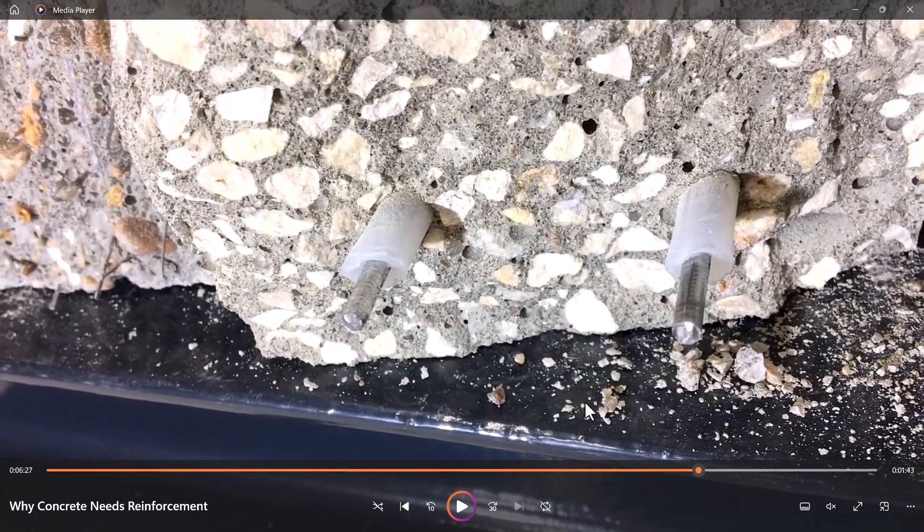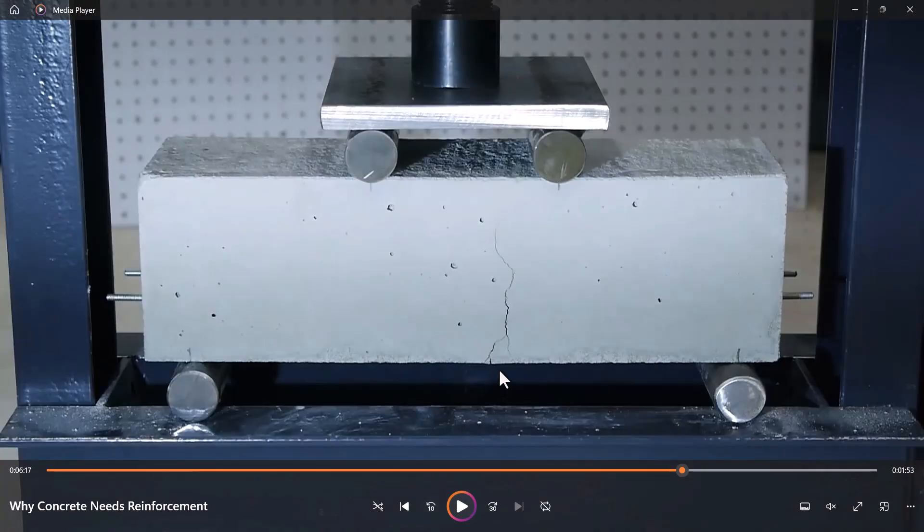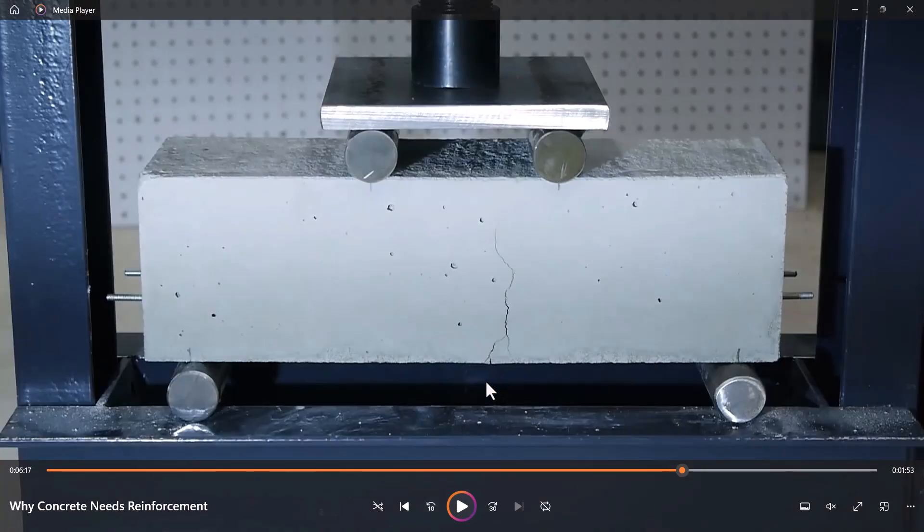Binary fractures. We can see this is the fracture. If we have seen this, we can see the fracture. The fracture location is covered in the beam.